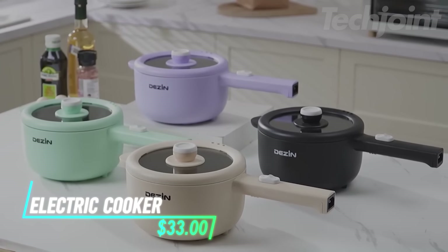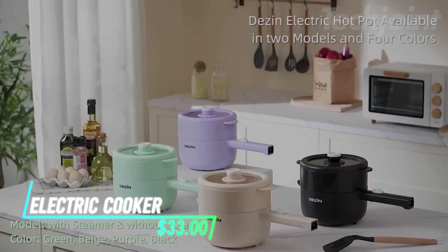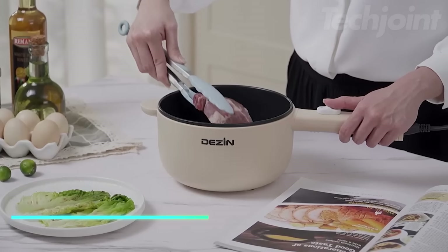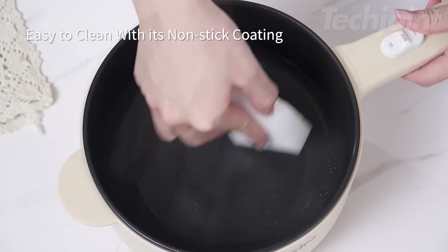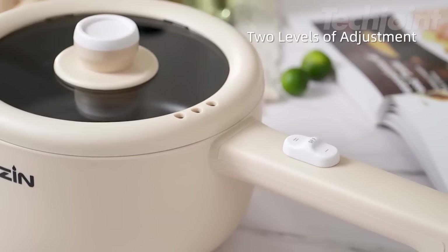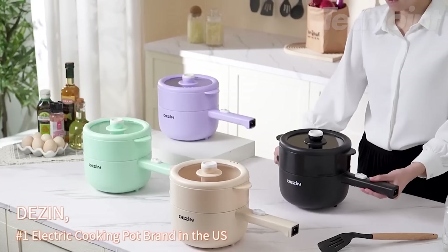Enjoy the convenience of cooking anywhere with this versatile electric cooking pot. It's perfect for dorms, small apartments, or travel. The non-stick coating makes cooking and cleaning a breeze, and the adjustable temperature control allows for various cooking styles.